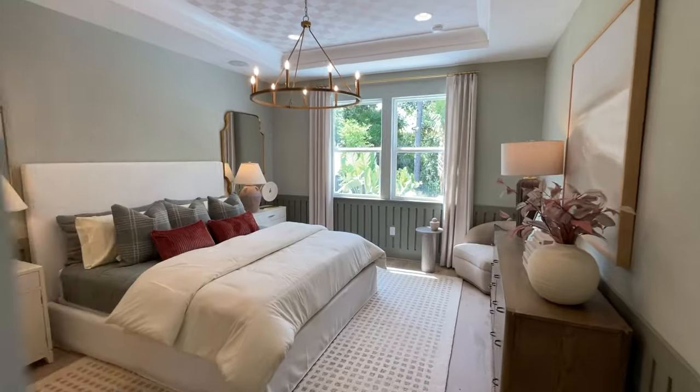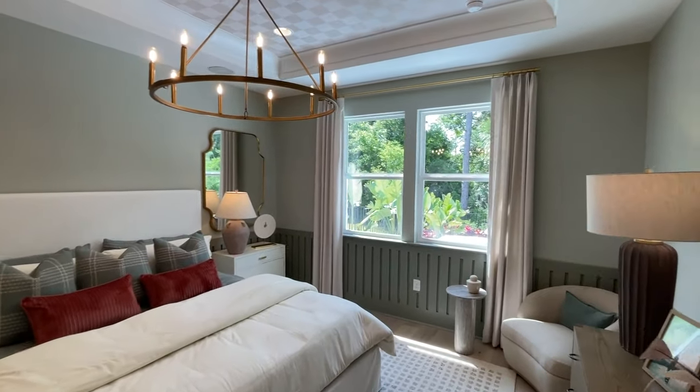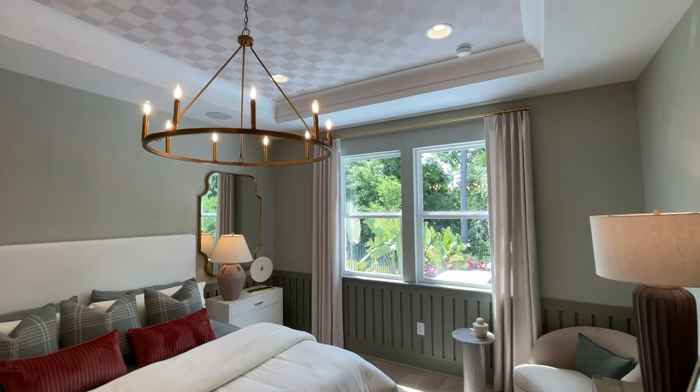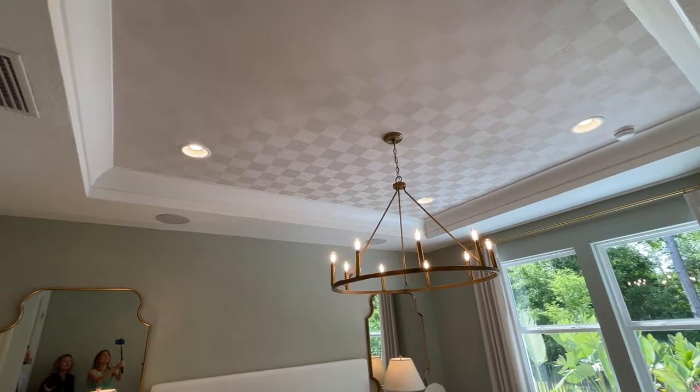This is the owner's suite. This one is just over 2,000 square feet. If you pan out, you can see the beautiful tray ceiling — and they've even put a beautiful pattern in there. That's beautiful, like wallpaper up there. The Toll design team really did a phenomenal job.